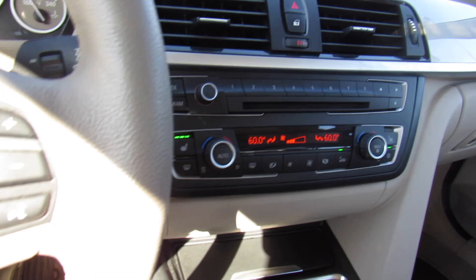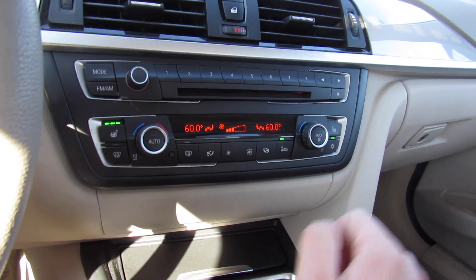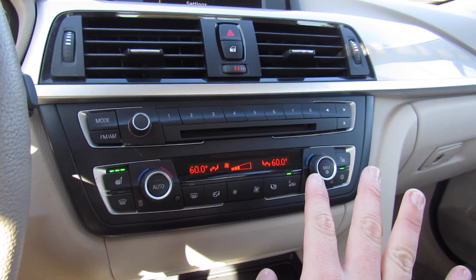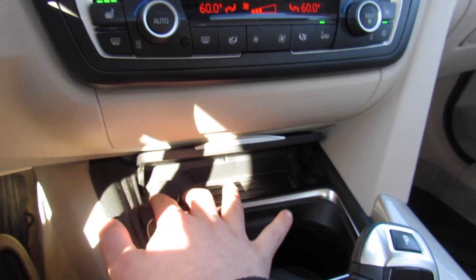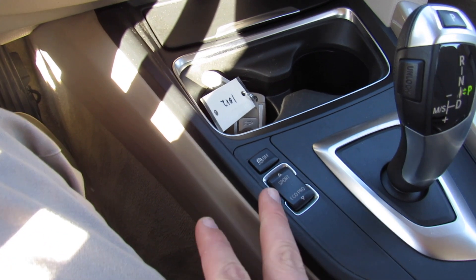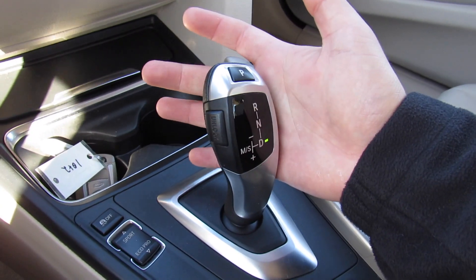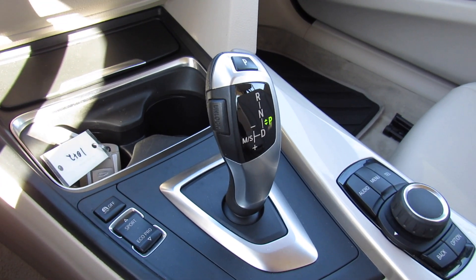Dual zone automatic climate control, heated seats for the driver and passenger as well, and all of your different controls around there. You can even choose different zones for each side — one of my favorite things about BMW. Down below you have some storage, a power outlet, two cup holders with some nice silver trim around them, your traction control on and off, and then your drive mode selector right there. This one is equipped with BMW's typical eight-speed automatic — all the way up for reverse, down for drive, over for manual, sport mode, then park, and it will return to center.